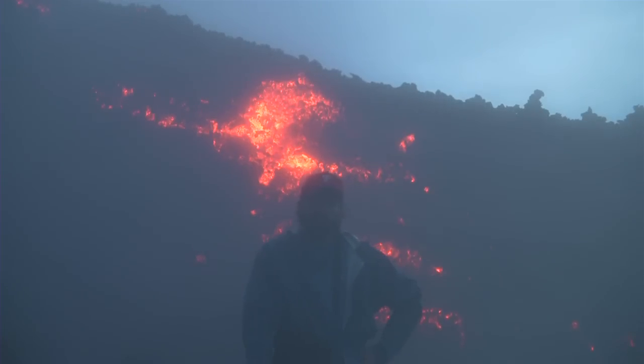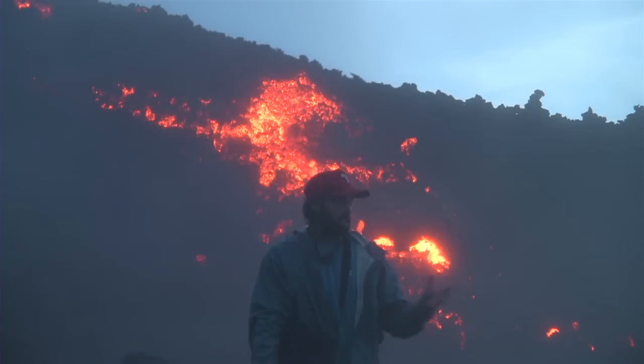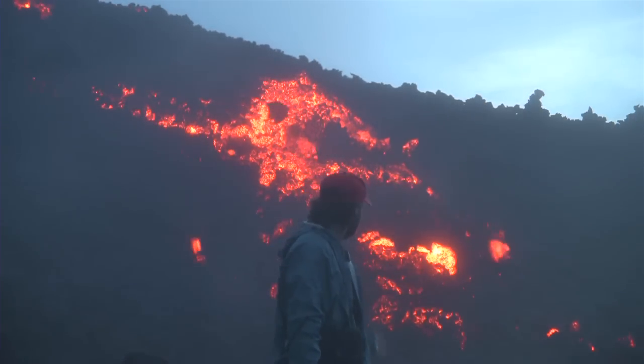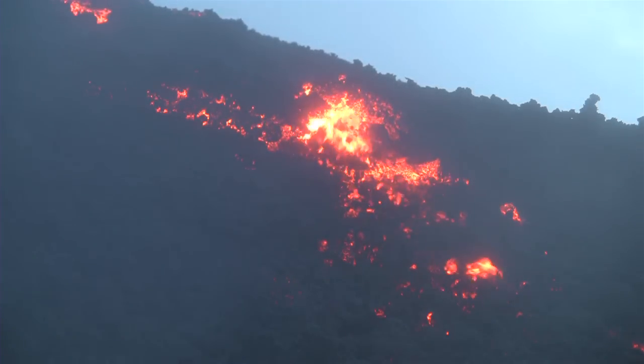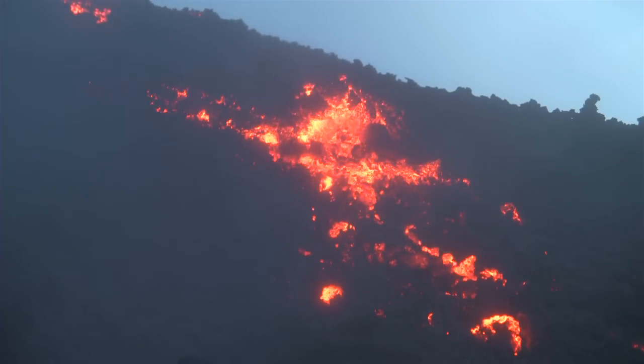We reached a point on Pacaya where we have some active lava, and it was actually very cool walking up here. But once you get within 20 to 25 feet, you can actually feel the heat radiating off the lava. It's a very surreal atmosphere — it almost looks like you're on the moon.